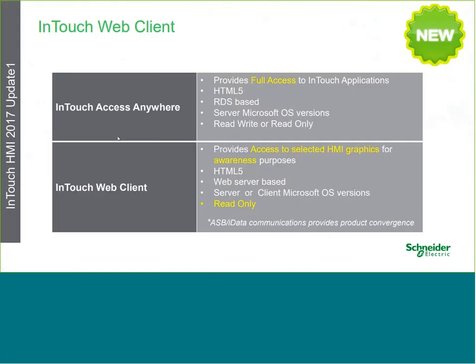Lastly, we'll talk about the InTouch Web Client, a new capability for accessing InTouch from a web page. Unlike InTouch Access Anywhere, which provides full access to InTouch applications, InTouch Web Client is a read-only environment that allows you to access and view graphics from your InTouch application. It's entirely HTML5 web-based, does not require Remote Desktop Services, but is a subset of InTouch — useful if you only need screen viewing rather than full operational command and control.